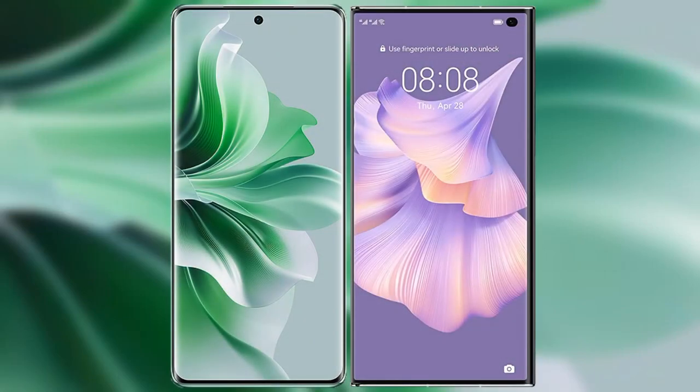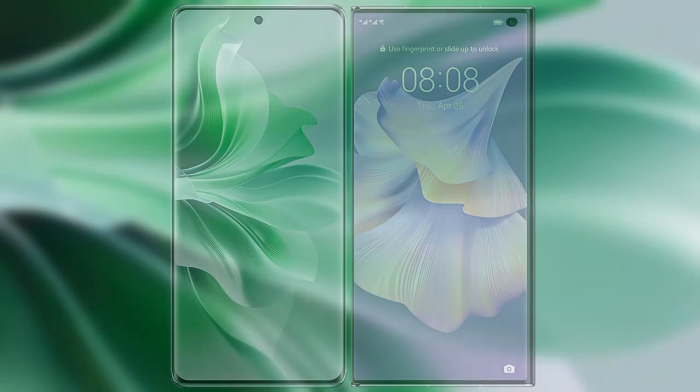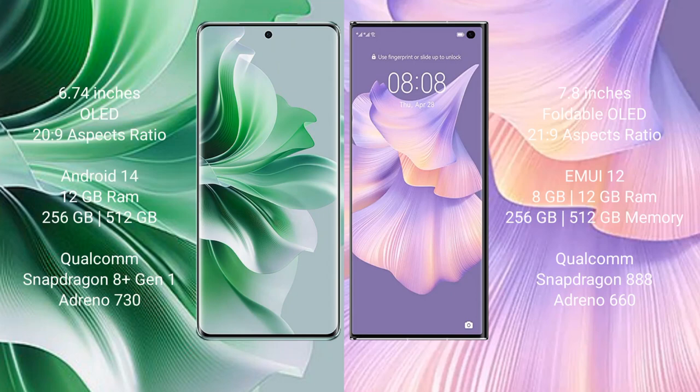I will compare the new Oppo Reno 11 Pro with the Huawei Mate XS2. The Oppo Reno 11 Pro comes with a 6.74-inch OLED display. The Huawei Mate XS2 comes with a 7.8-inch foldable OLED display.